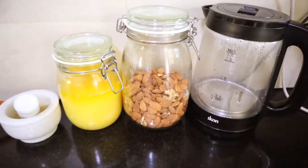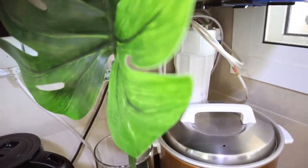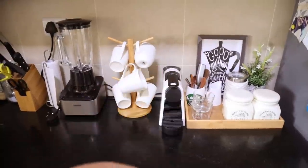I have also kept my electric kettle and rice cooker on the countertop because I use them every day. We also have our coffee machine here on the countertop because we use it every day.